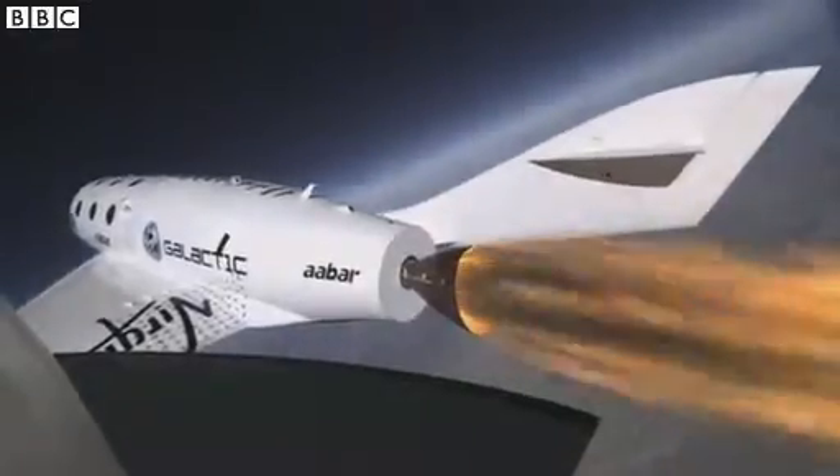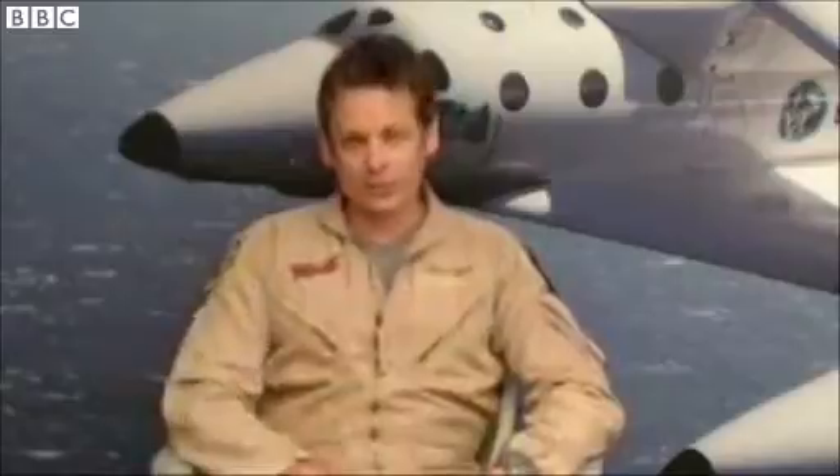When the rocket kicks in, it's a pretty instantaneous push in your back, like a catapult shot off of an aircraft carrier. But unlike a catapult shot, it doesn't stop after two and a half seconds.